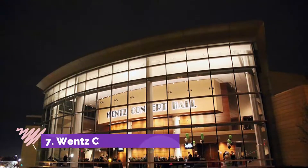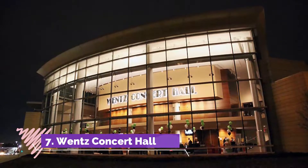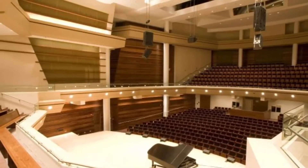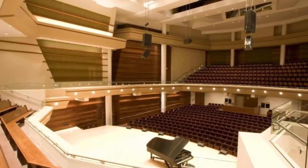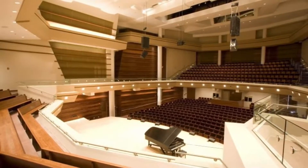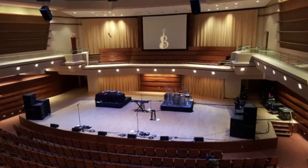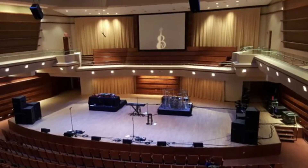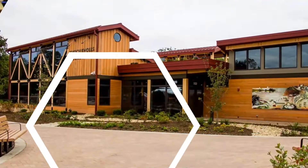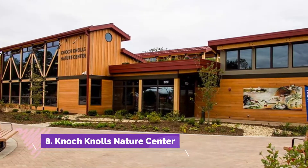Number seven: Wentz Concert Hall. Originally founded as Plainfield College, North Central College in Naperville has been a vital addition to the city for well over a century. This private liberal arts college contributes many attractions the whole community can enjoy. The Wentz Concert Hall is a prime example — this 600-plus person theater attracts an audience of students, tourists, and long-term residents alike.